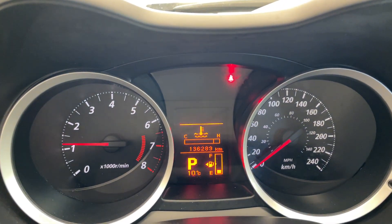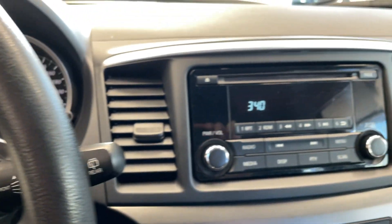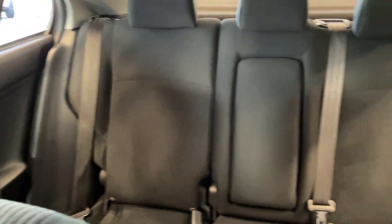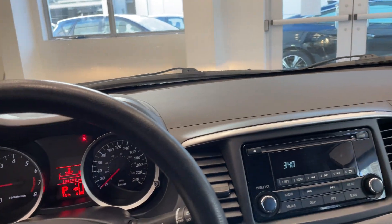As you can see, it's only got 136,000 kilometers, which is fantastic for the year. There are even more controls there as well, and another look at those rear seats that fold down.